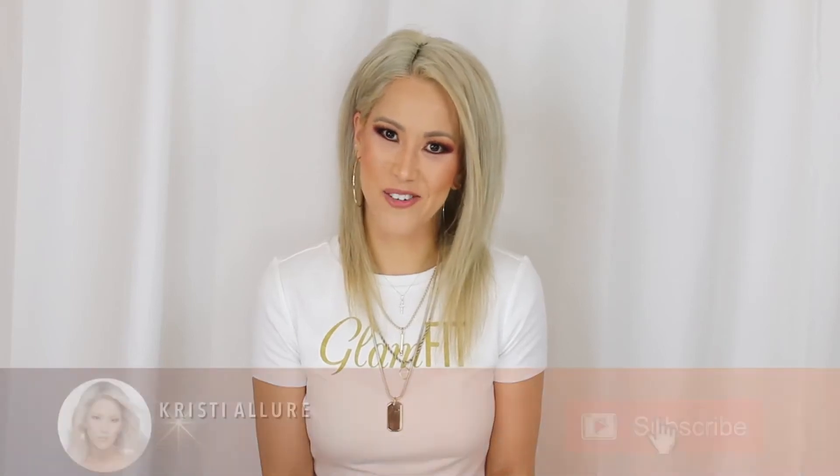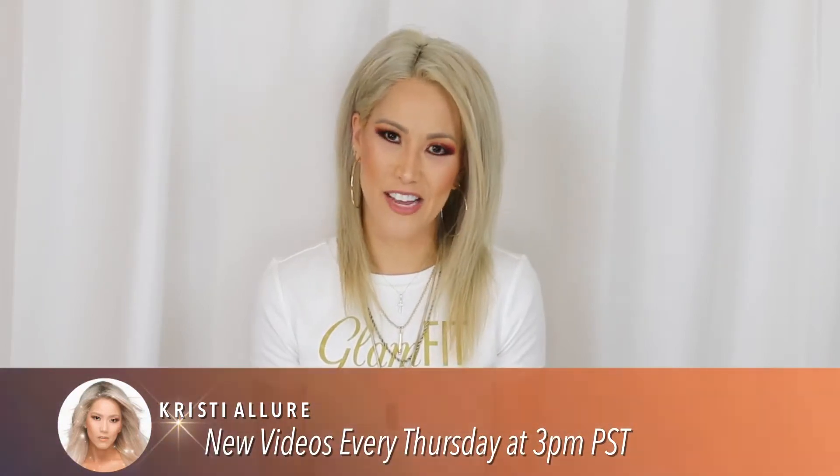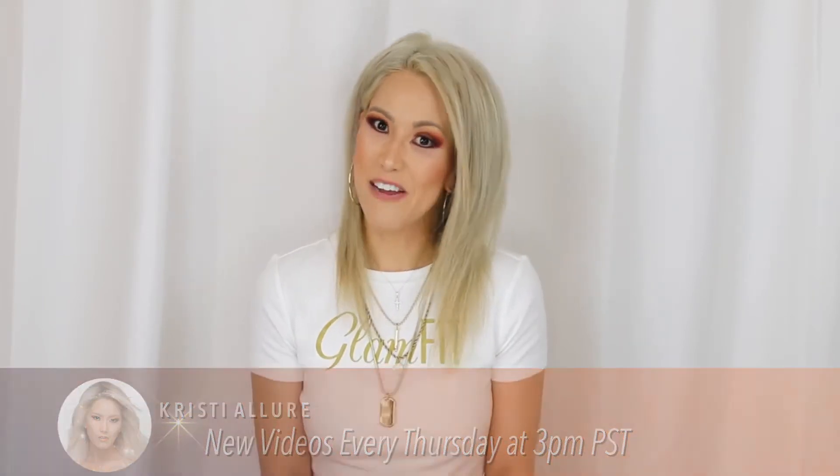Hey guys, welcome back. Thank you so much for watching. Please remember to subscribe to my channel and click that notification bell so you don't miss a video. I upload every Thursday at 3 PM Pacific Standard Time. Today we're going to talk about how I spent less than $50 at Ross and came home with some incredible deals.